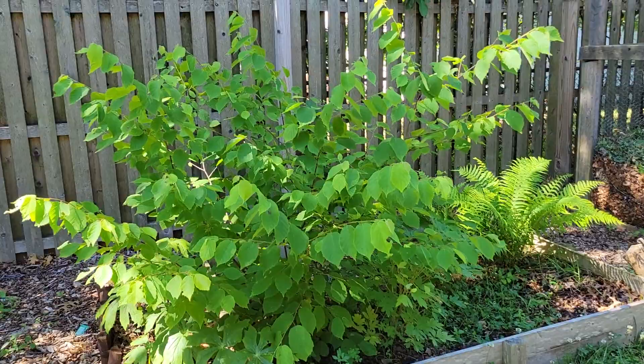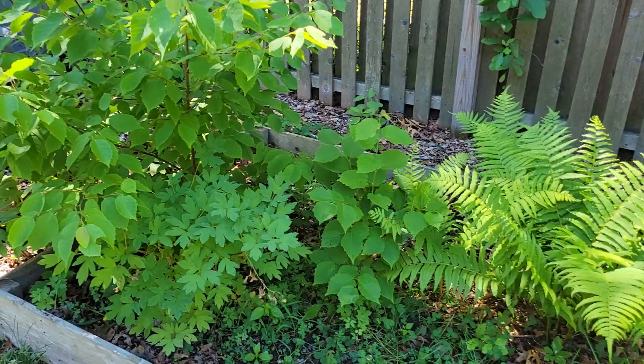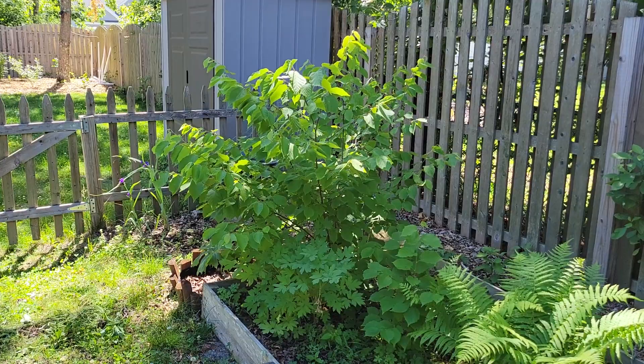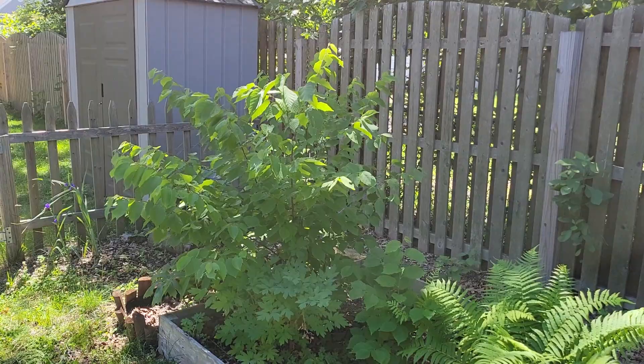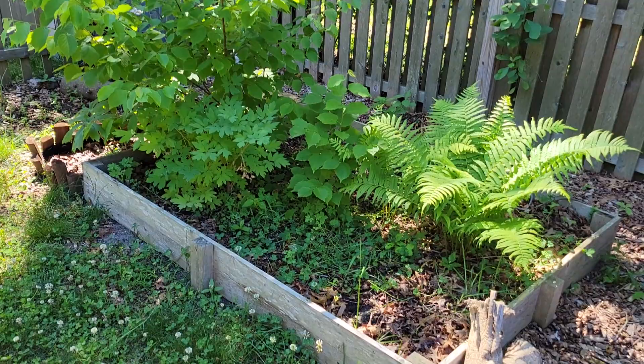Over in that bed — also a very shady bed — this is a hazelnut, an American hazelnut, so that's native. There's another smaller one beside it. These two are planted close together because hazelnuts are wind pollinated. In the winter they send out little catkins; those catkins open up, tiny little pink flowers bloom all along the branches, and the wind needs to blow the pollen from one genetically distinct variety to the next in order to pollinate those nuts and get your hazelnuts.